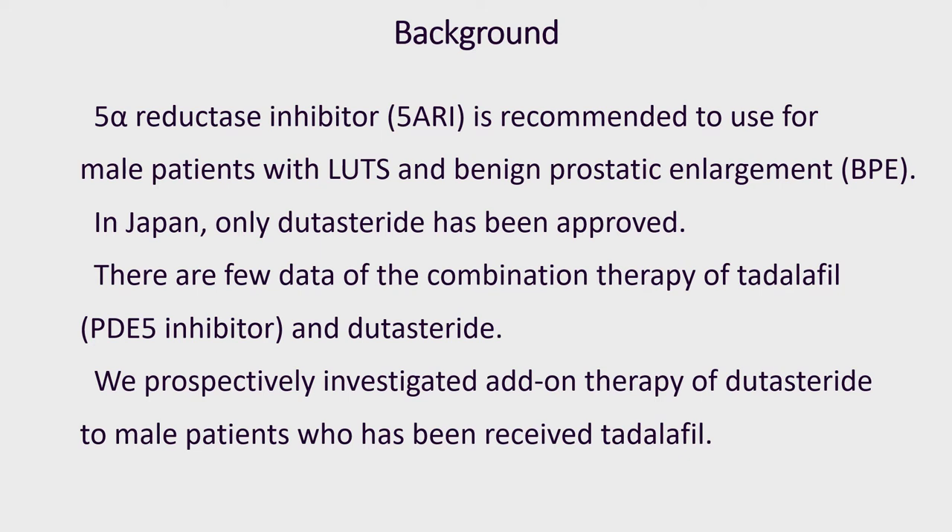Several studies have shown the combination treatment with alpha-blocker and dutasteride is effective for patients with BPE. However, there was no research to identify the effect of combination therapy with dutasteride and tadalafil. The aim of this study was to investigate the efficacy of dutasteride add-on treatment to tadalafil in patients with BPE and to compare with combination therapy with alpha-blocker and dutasteride.